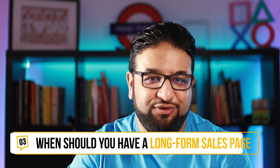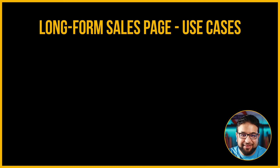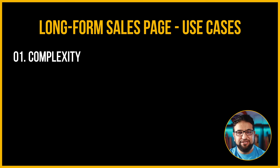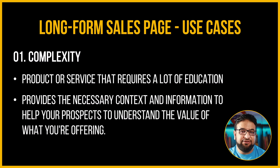When should you have a long-form sales page? A long-form sales landing page can be incredibly effective, but they're not always the right choice for every situation. When should you use one? Well, it depends on the following. Complexity: you should consider using a long-form sales page when you have a product or service that requires a lot of education. If you're selling something that's very complicated or unfamiliar to your audience, a long-form sales page can help you provide the necessary context and information to help your prospects understand the value of what you're offering.